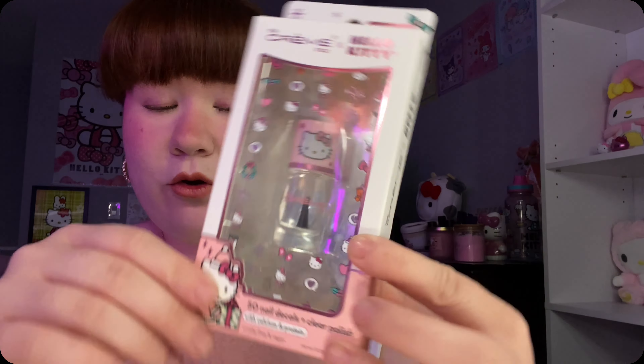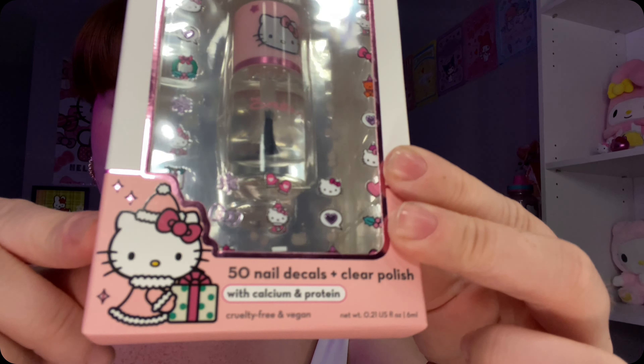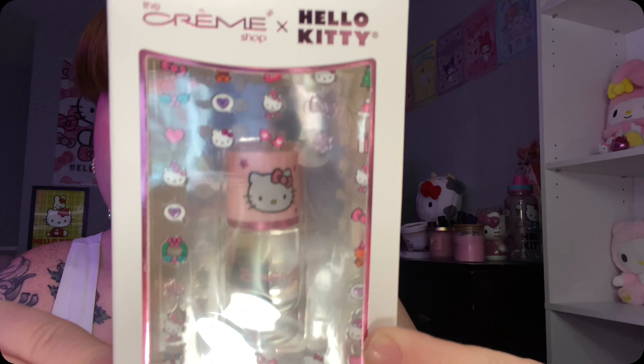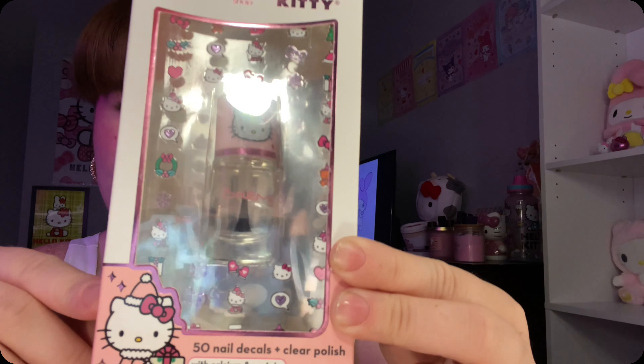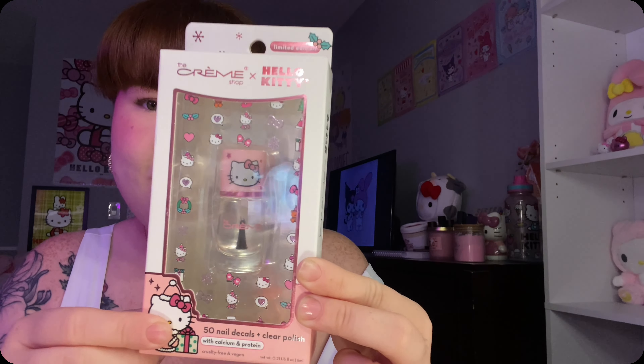Next, I'm also thinking about giving this away as a gift, which I want these for myself so bad. But I found this Crumb Shop x Hello Kitty 50 nail decals and clear polish - this is like the Christmas version of it. And everything is so cute, I just love these stickers, they're like Christmas themed. Adorable.